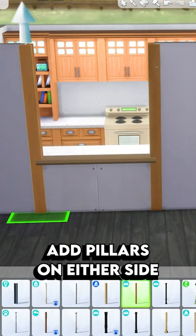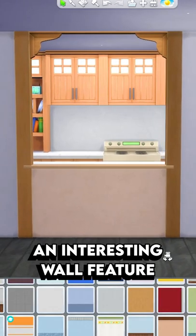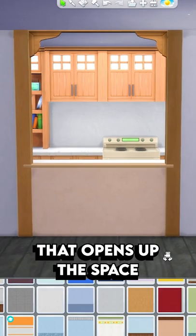Then finish it up by placing pillars on either side and place one of these spandrels on the top. And this way you've created an interesting wall feature that opens up the space.